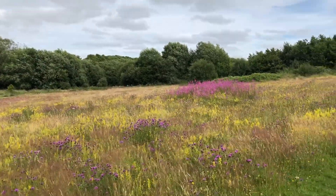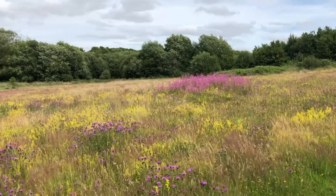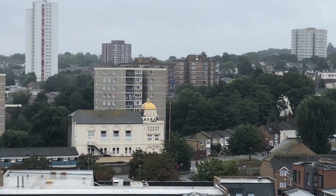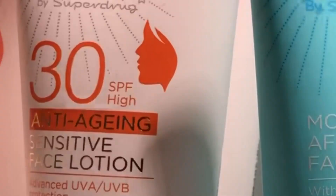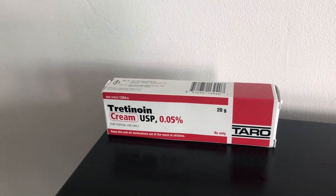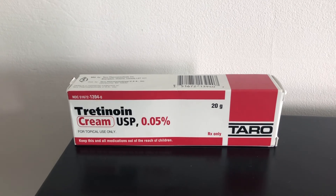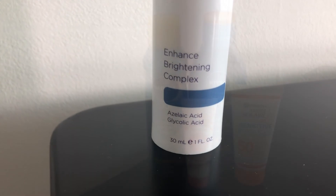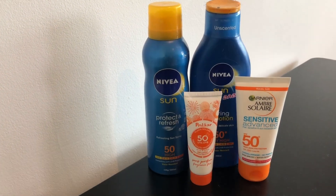Tip number one: it is necessary to wear a daily sunscreen year-round, not just during these beautiful days of summer — this means even in the winter and on overcast days. On your average day, a minimum SPF of 30 is recommended by most dermatologists. However, if it is summer, or you have very fair skin that burns easily, or you're currently using sensitizing exfoliants such as a retin-A like tretinoin or alpha and beta hydroxy acids like glycolic acid, you'll want to use an SPF of 50 on a daily basis.